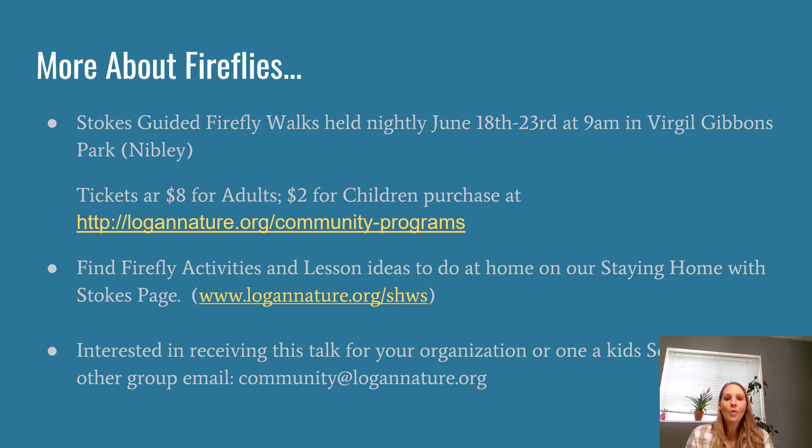We hope that you get out and find a lot of fireflies this season. Don't forget to report them, and do check out those other programs — Staying at Home with Stokes and our nightly firefly walks held at 9 p.m. in June. They're a lot of fun and a great learning experience for the whole family. Thanks for joining me at Stokes Nature Center's Kenny Conversations. We will see you again in two weeks. Thank you!